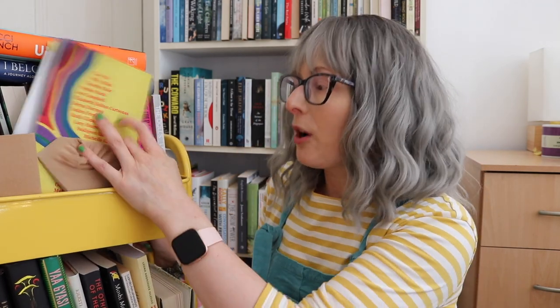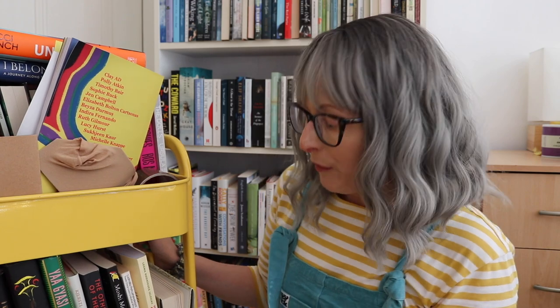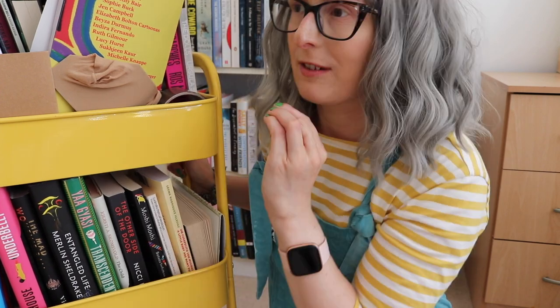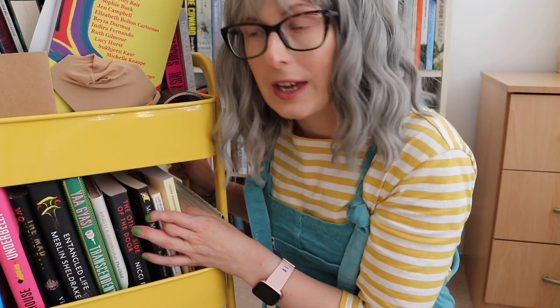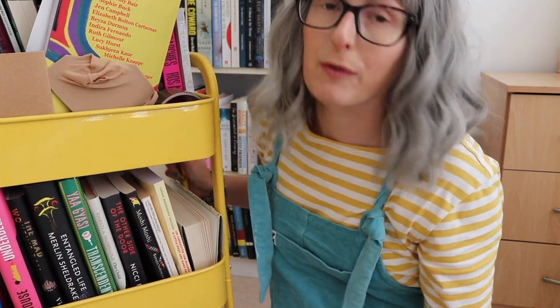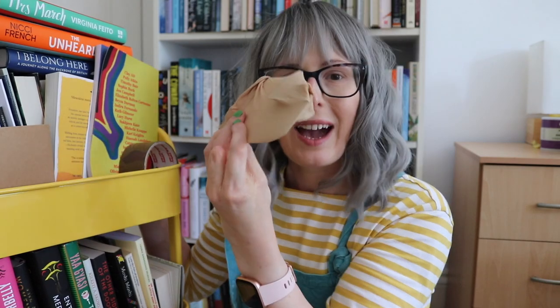The middle shelf is all the books I have read in the month that I haven't yet wrapped up, and the top shelf is all the books I have bought but have not yet hauled, or books I have been sent for review. As I'm filming this it's about halfway through August, so let me tip the camera down slightly — I have had a brilliant reading month so far. This top shelf is massively out of control. There's a wig cap in here — why is there a wig cap?